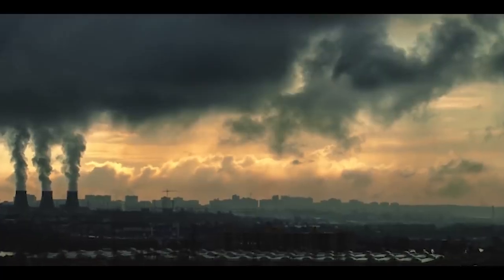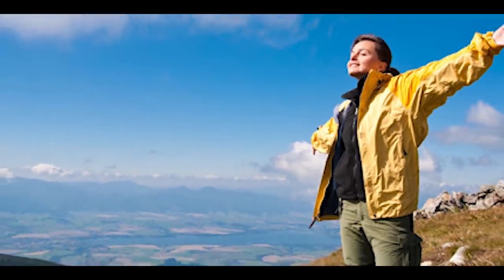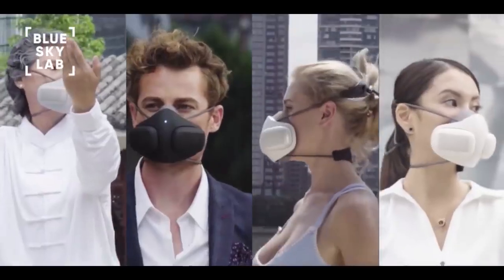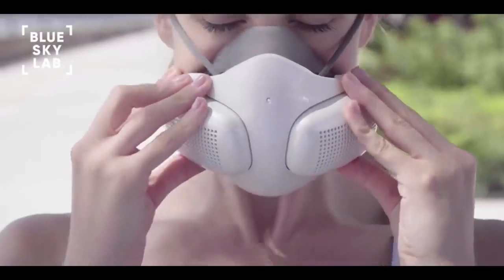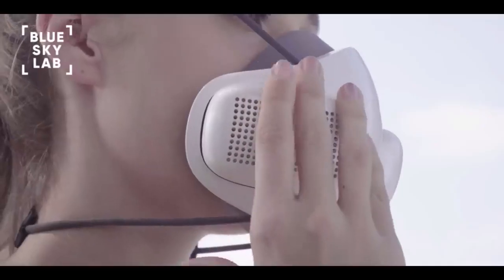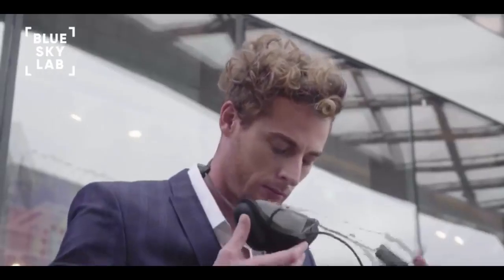It was here that we asked ourselves, is it possible to not only block toxic air but also produce excess clean air in the process? This was how Atmo Blue was born. Atmo Blue is an innovative portable air purifier which protects users from air particulates while providing an enhanced breathing experience.